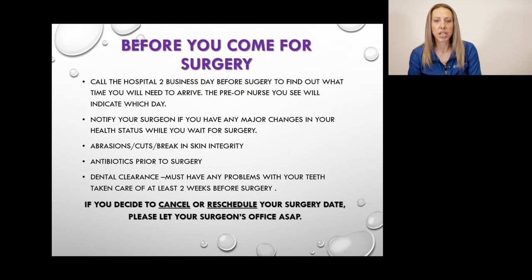Before you come for surgery, you will be given your surgery date by your surgeon's office directly, but they will not give you a time. You will need to contact the hospital two business days before your surgery date — this phone number will be given to you during your pre-op appointment. We ask that you keep in contact with your pre-op nurse while waiting for surgery, including a call for any skin breakdown, abrasions, or cuts on your surgical leg, and if you are started on any antibiotics or have any medication changes. Please avoid any major dental work at least two weeks before your surgical date.